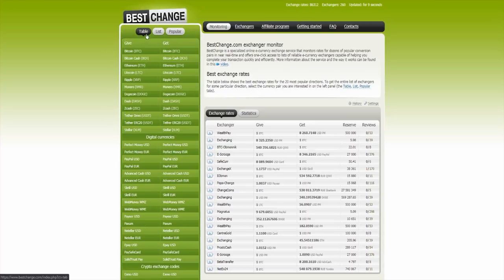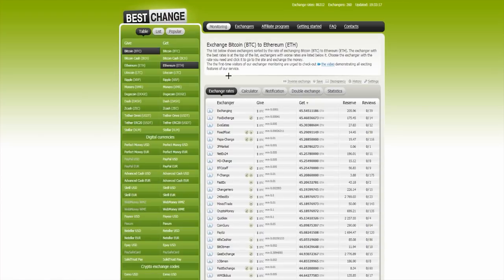Now I will show you how it works. So you have the table over there and you want to give Bitcoin and get Ethereum, for example. You click on Bitcoin, then you click on Ethereum, and here you have the exchange rates. The list below shows exchanges sorted by the rate of exchanging Bitcoin to Ethereum. The exchanger with the best rates is at the top; exchanges with worst rates are listed below. Choose the exchanger with the rate you need and click it to go to the site and exchange the money.